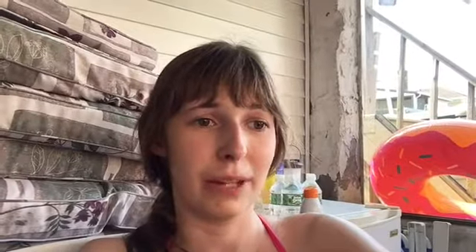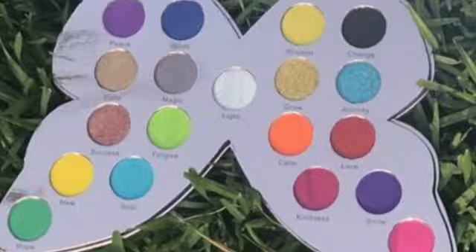Next up is the Infinity Beauty Mariposa palette. The shape is cute and it definitely caught my eye because of the shape and the colors, but I have these colors and I don't need them. Is it for me? Possibly. Do I need it? No.